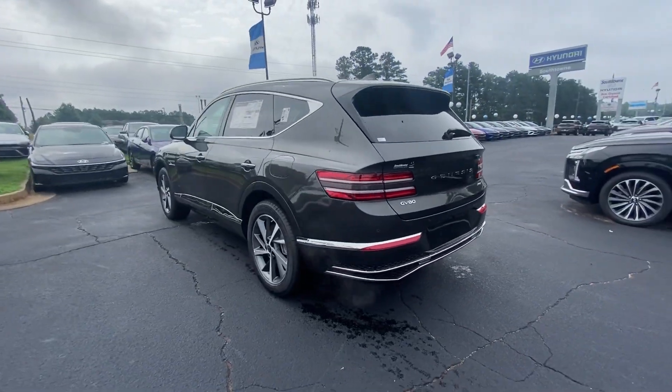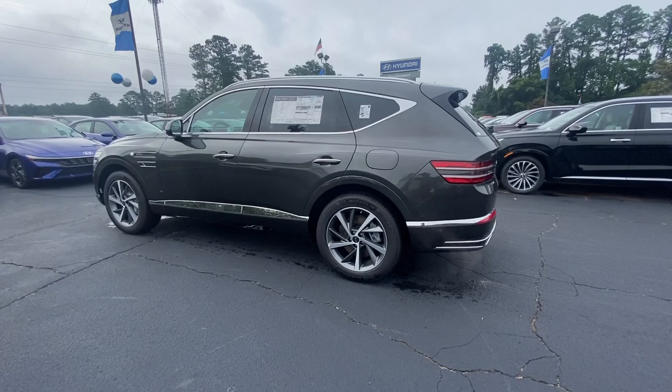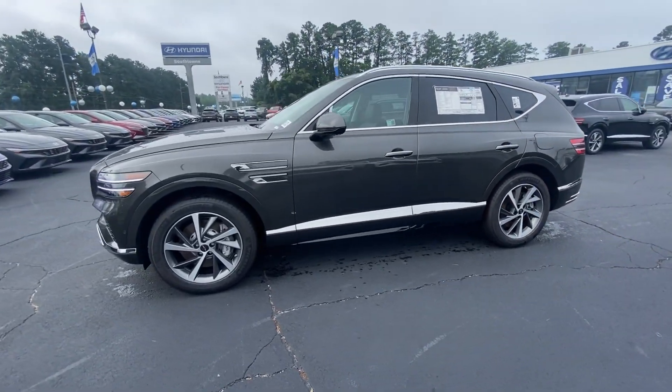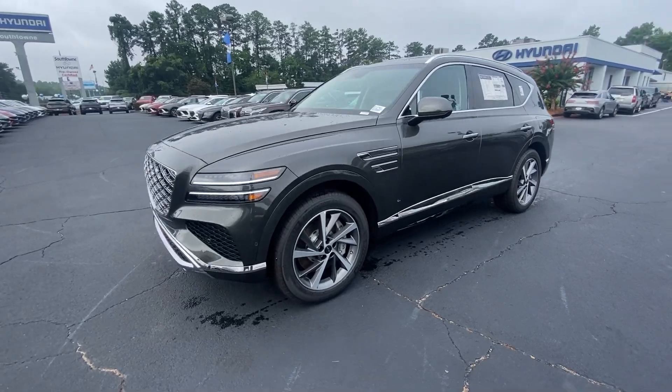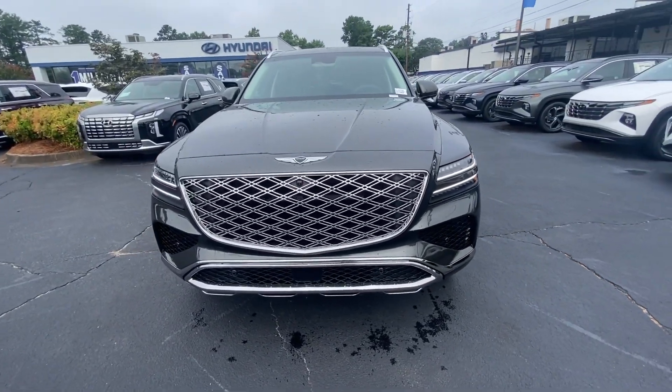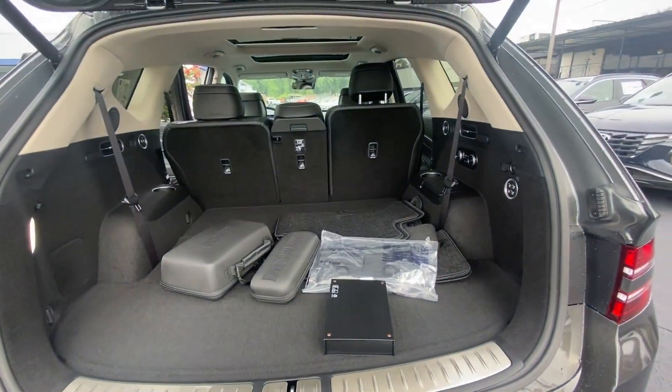These are just some of the great options this vehicle comes with: heated steering wheel, head-up display, keyless entry, moonroof, navigation system, cooled front seat, power passenger seat, heated rear seat, heated mirrors, woodgrain interior trim.